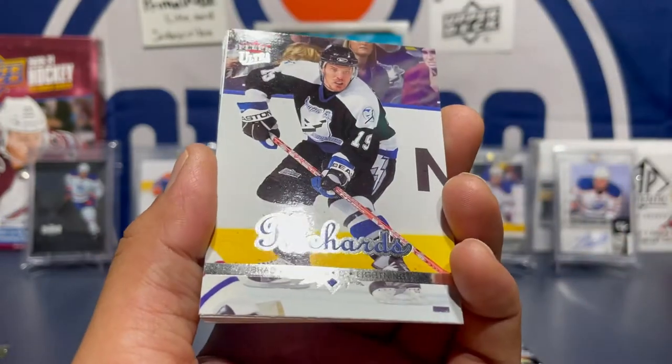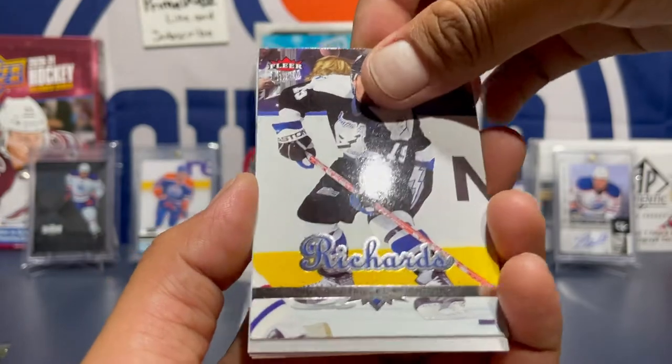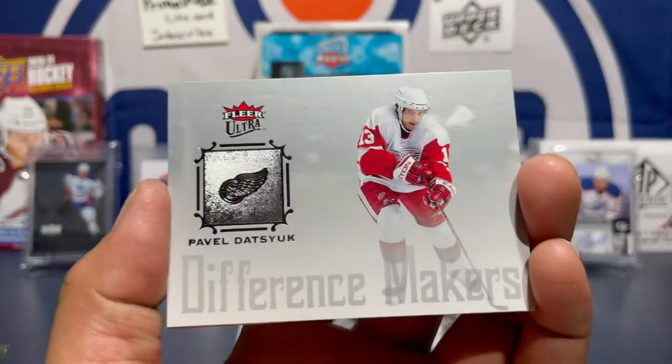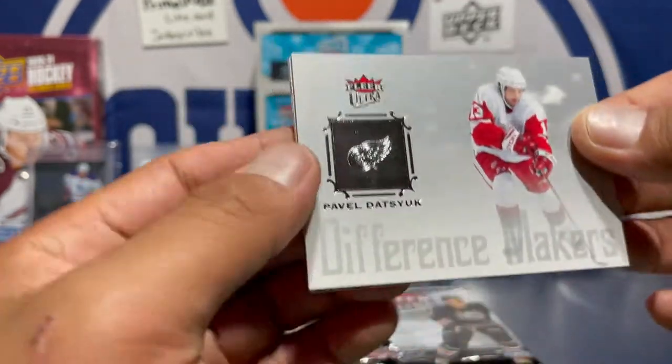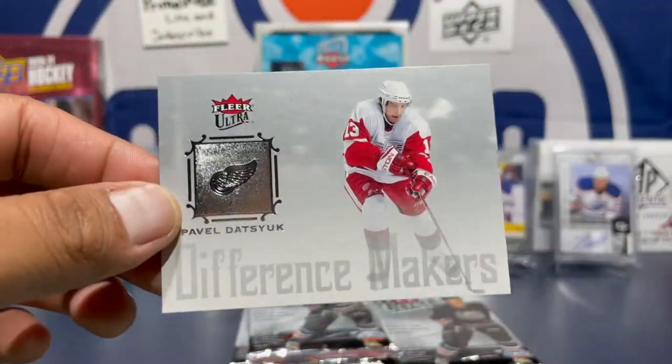Brad Richards — nice. Our first insert is a Paul Datsyuk Defense Makers card. Man, this guy is definitely one of my top five hockey players.